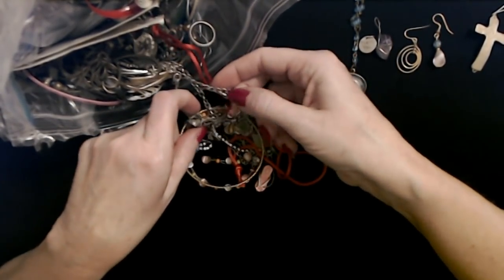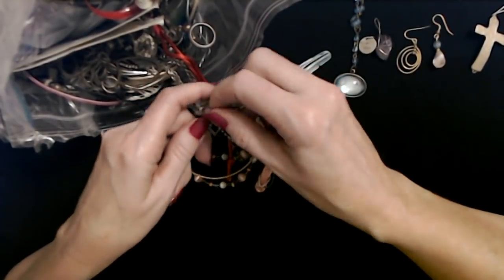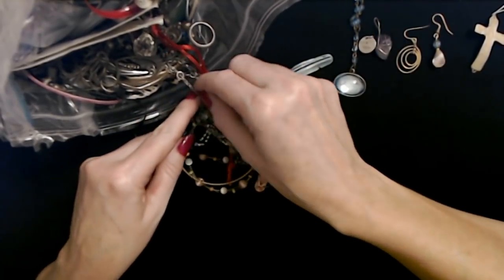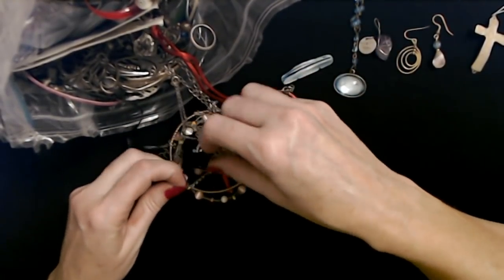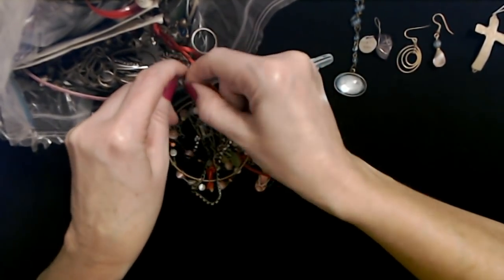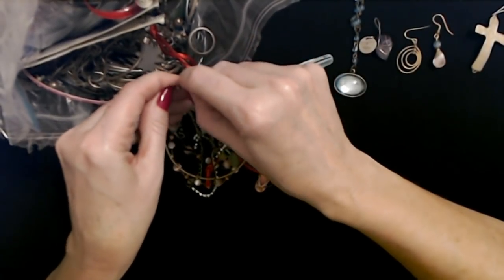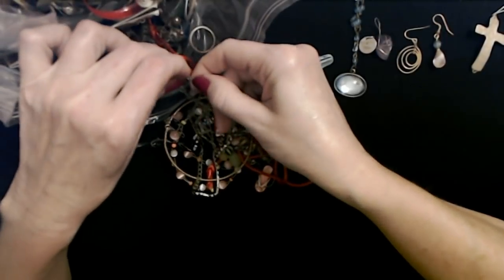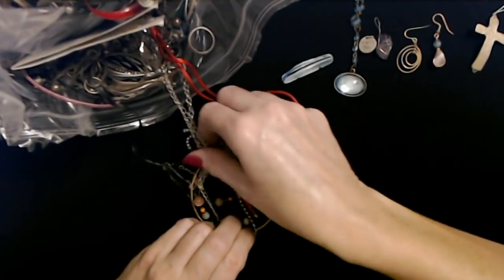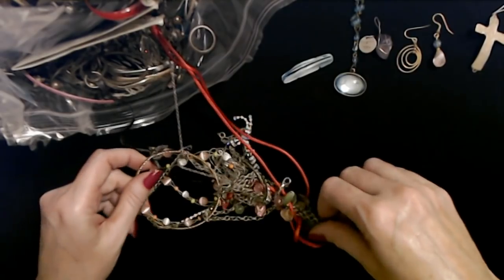I see two lobster claw clasps. Here's one — and we're going to go ahead and undo it, because sometimes it makes it easier to untangle the mess if you just undo the clasps. Here's the little round clasp. It's in there kind of tight, though. There — it may or may not help. I lost sight of the other lobster claw clasp; I don't know where it went.